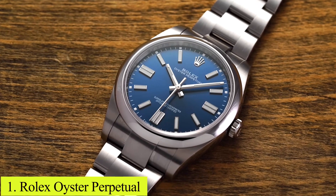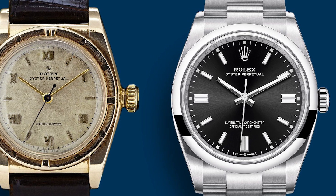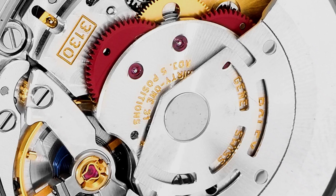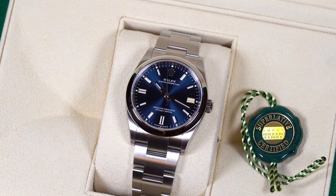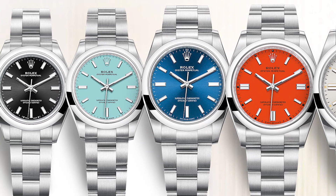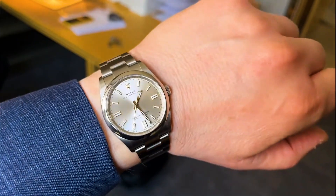Number 1: Rolex Oyster Perpetual. Harmonizing aesthetic elegance and mechanical mastery, the Oyster Perpetual has catered to watch enthusiasts since the 1930s with its innovative waterproof Oyster case and perpetual self-winding movement. The meticulous crafting of the calibre 3130 affords a 48-hour power reserve and superlative chronometer certification. Historical iterations showcase varied dial colors and design tweaks, curating its appeal across generations. Secondary market offerings hover around $5,000, presenting a timeless investment.